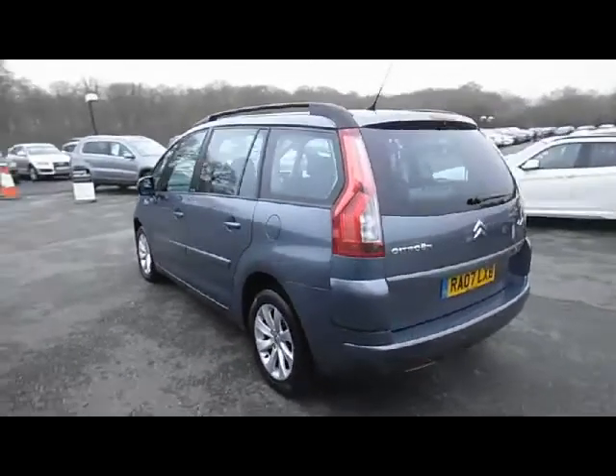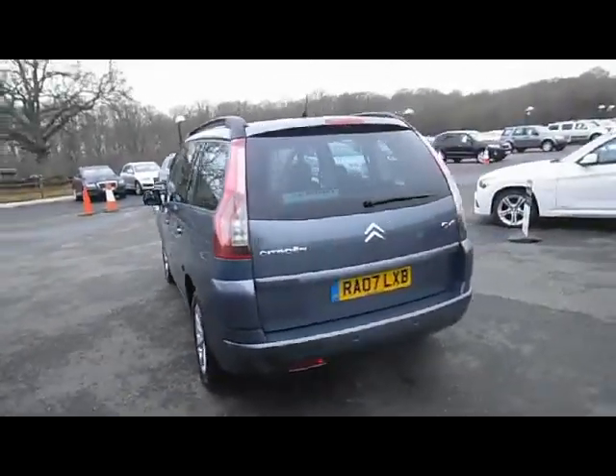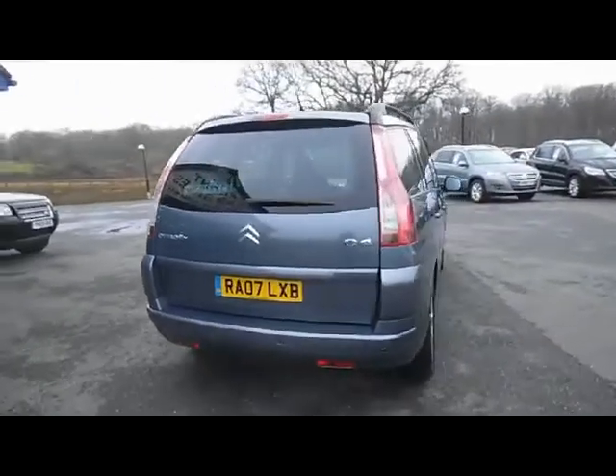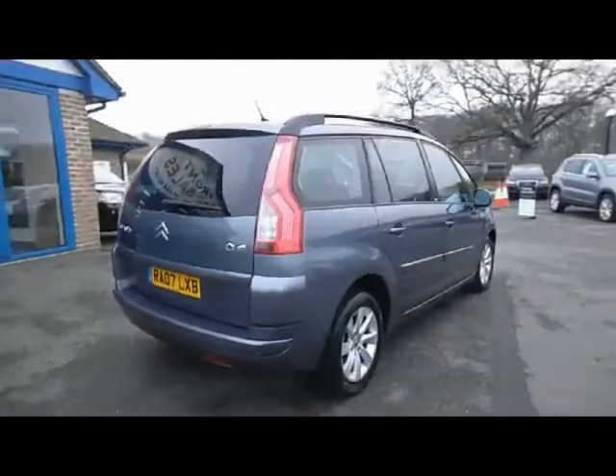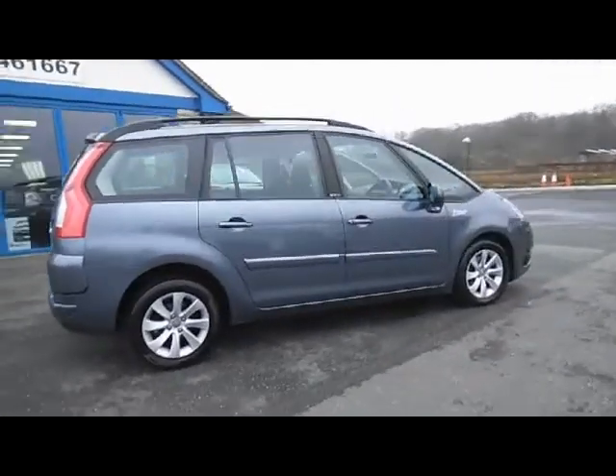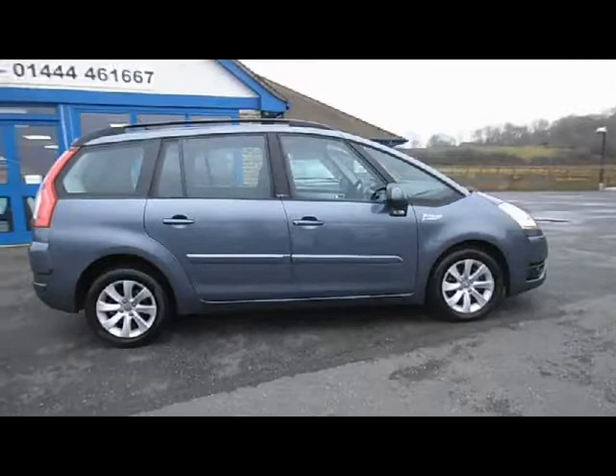As you can see from the film, it's in fantastic condition. CO2 for the vehicle is 190, road fund licence for the year is £265, and the MOT for the vehicle is until January 2016.